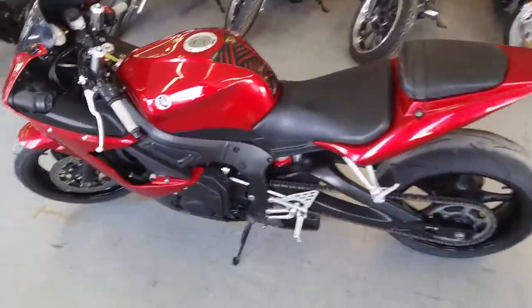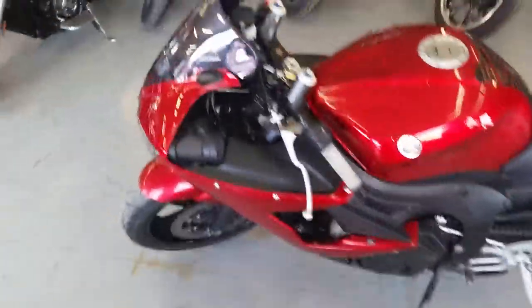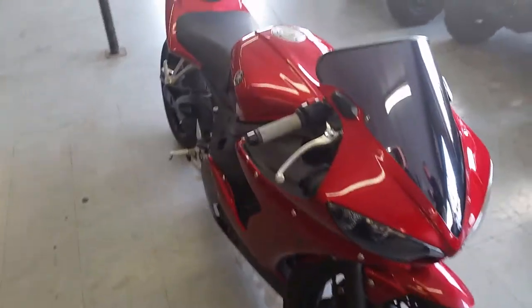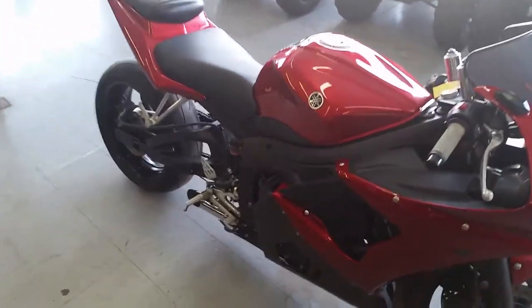At Approval Powersports we got over 50 used R6s and R1s. We got a super cool one here today. It's a 2007 R6 crotch rocket for sale. We got this thing priced right at $4,999. You guys got to come in and check this thing out.